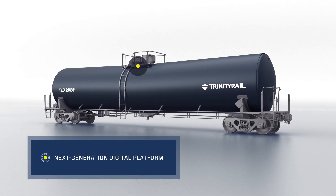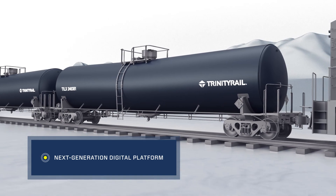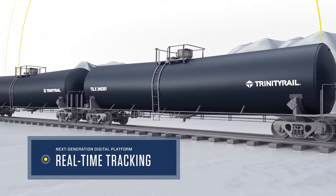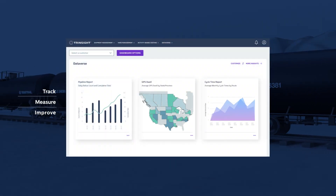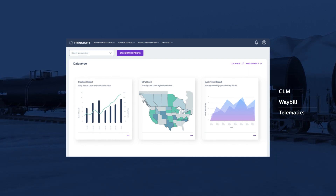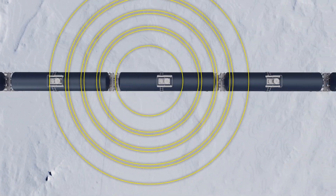With this next-generation digital platform, sensor-equipped rail cars are linked to Trinity Rail's cloud-based hub. This gives you real-time tracking on cargo and rail car health. Using Trendsight's simple, seamless interface, you can track, measure, and improve rail logistics. A simple dashboard utilizes consolidated CLM, waybill, and telematics data to provide you with unmatched visibility.